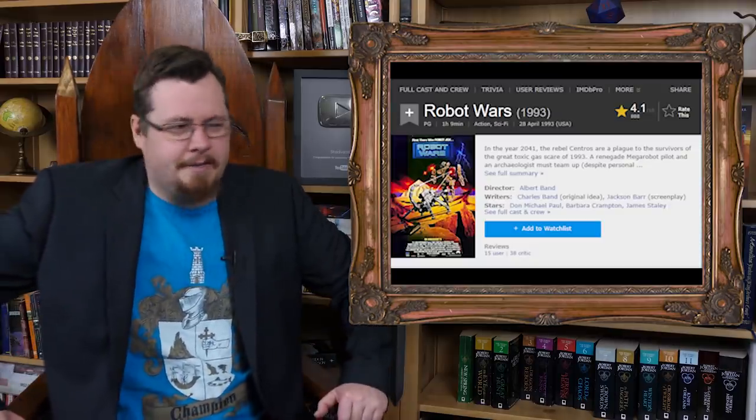Giant robots are kind of a staple in many pop culture properties, especially anime, but giant robots have been featured in films of the past. I remember there was this old movie called Robot Wars, which was quite a lot of fun — just giant robots. And of course, the most recent giant robot thing we saw in recent memory is Pacific Rim.